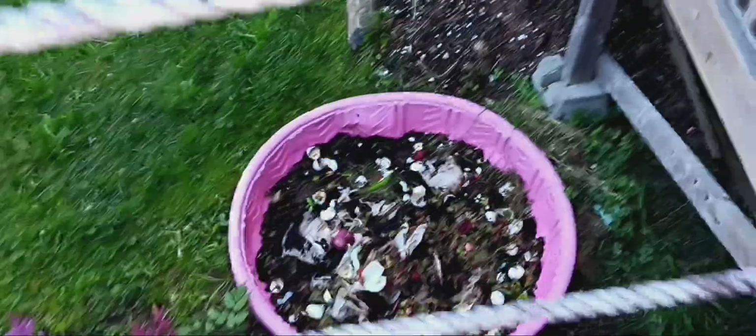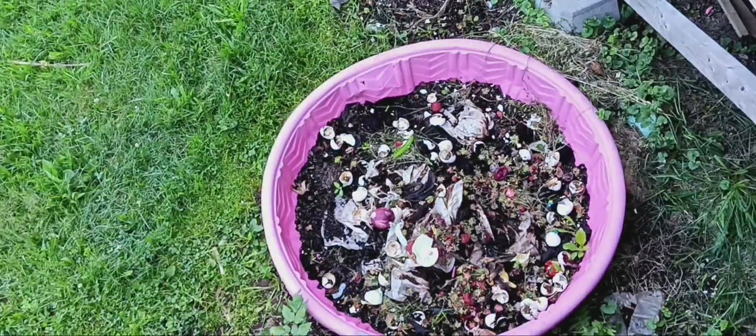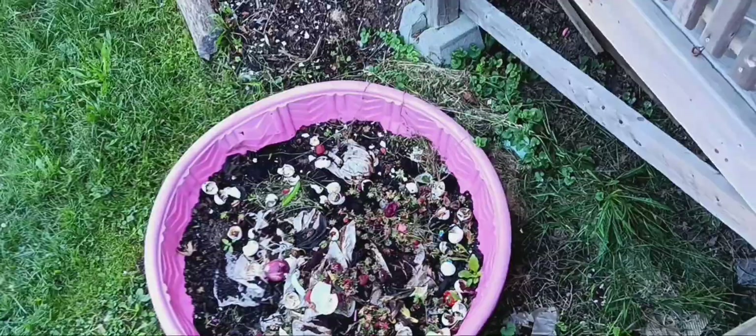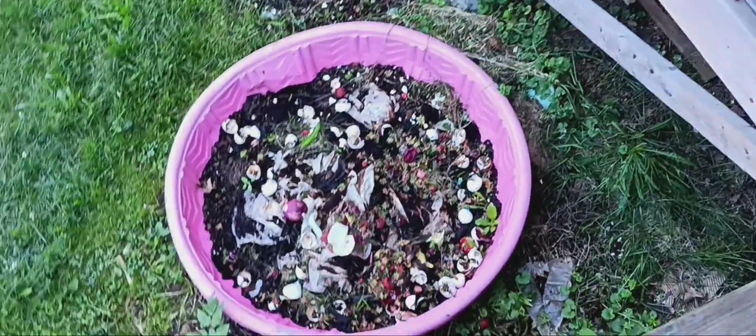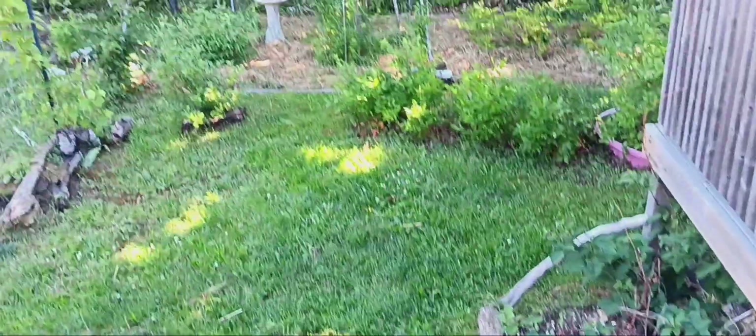We started our compost pile again. You guys remember we completely emptied it out this year, and now we're refilling it. But it's all of the strawberry stuff, all the vegetable peels, coffee grinds. Banana peels are amazing for compost, for your garden. And sometimes I'll take the whole entire peel and just throw it right in with my strawberries. It just puts potassium back in the ground.